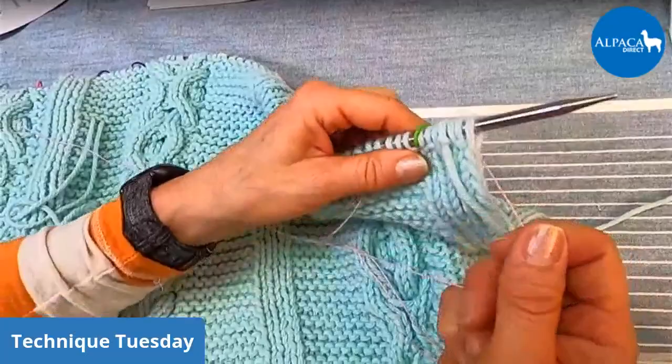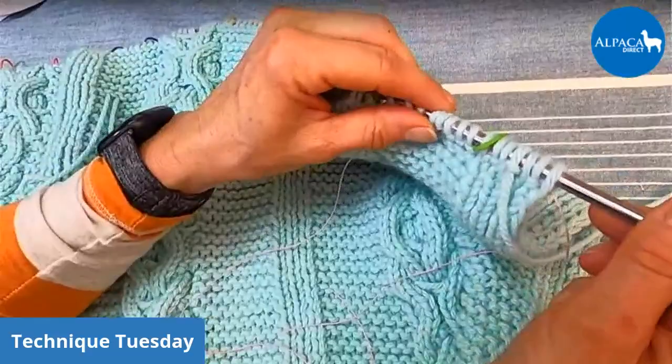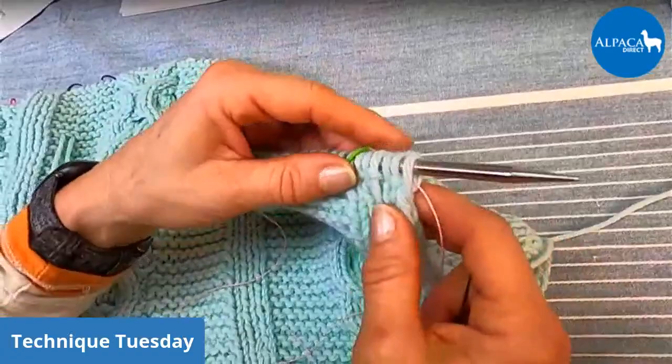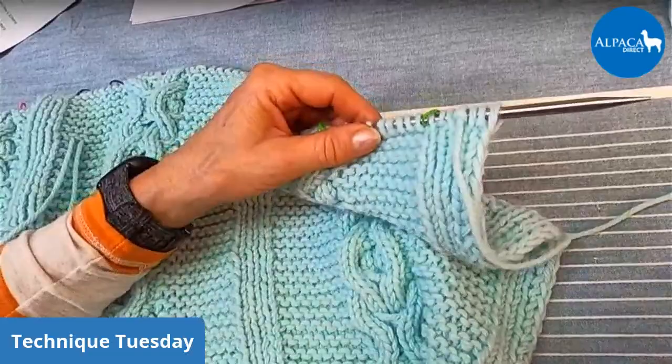You go all the way across when doing your lifeline. Then if you think you're on row three, start knitting it, and realize — oops, I wasn't actually on row three — you can take the needles off and go right back to the lifeline and pick up your stitches perfectly, because the yarn is holding your spot like a bookmark. That is how you place a lifeline.